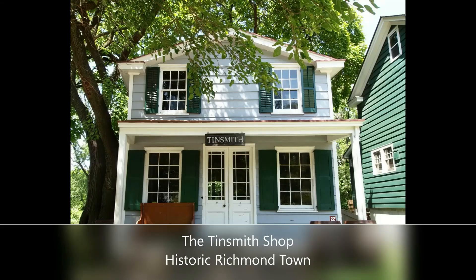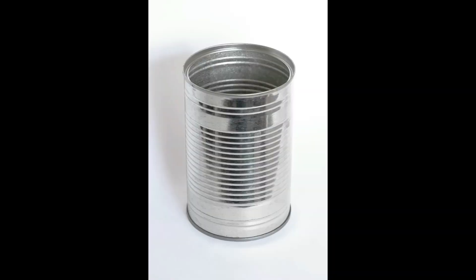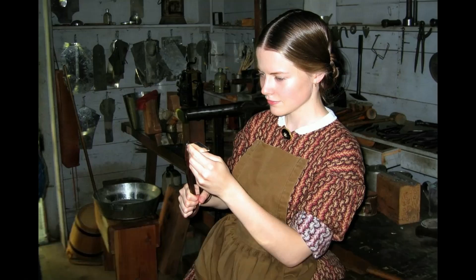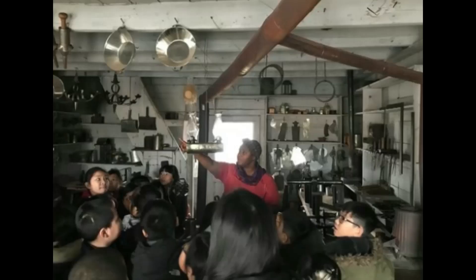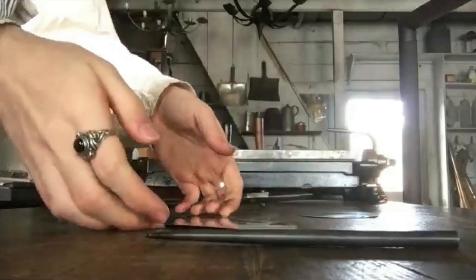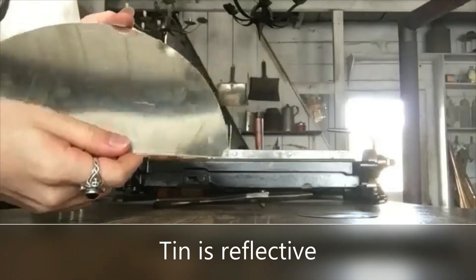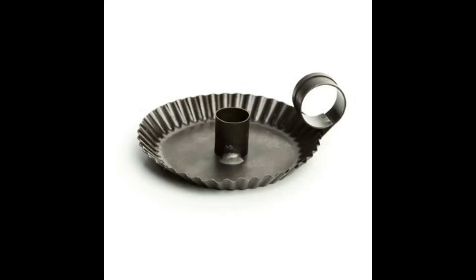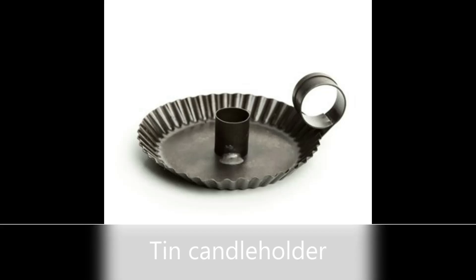In the 1700s and 1800s, people on Staten Island would have used fire and other devices in their work and in their homes. Let's explore some of those devices together. First, we'll start with the tinsmith shop. Tin is a silver-colored metal — you might have some tin at home, like a tin can. A tinsmith is a person who made goods using tin plate. Many lighting devices were made by tinsmiths. Tin plate is light, easy to cut into shape, inexpensive, and it is reflective — like a reflection in a mirror. When light shines on tin, it looks brighter in reflection. This is a candle holder made of tin.